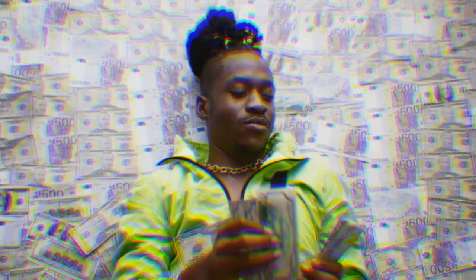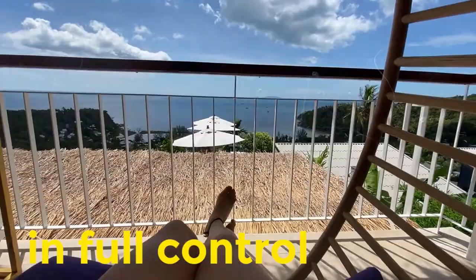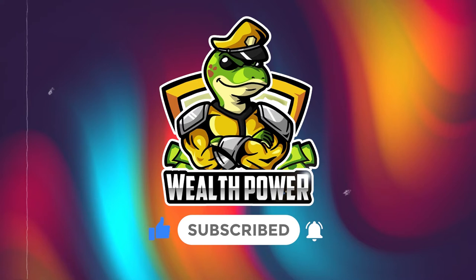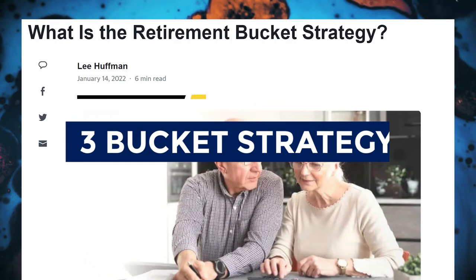Welcome to our channel where we discuss everything about wealth, financial independence, long-term investments, and being in full control of your money. Please like, leave a comment, hit the notification bell, and subscribe to Wealth Power. The best strategy for your retirement withdrawal method is the three bucket strategy.